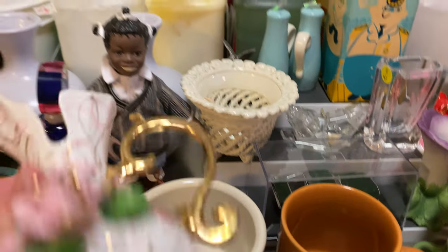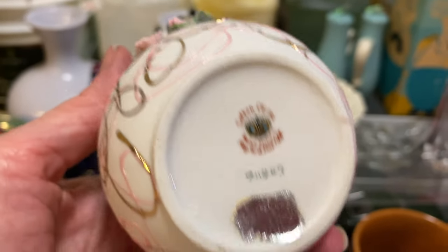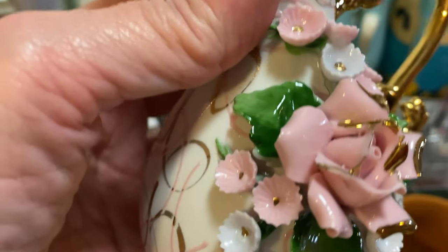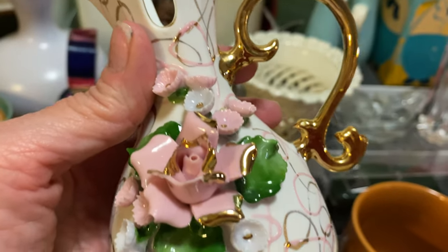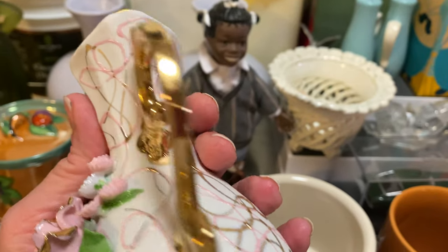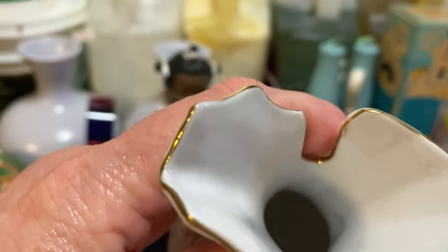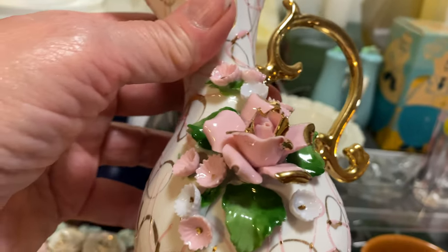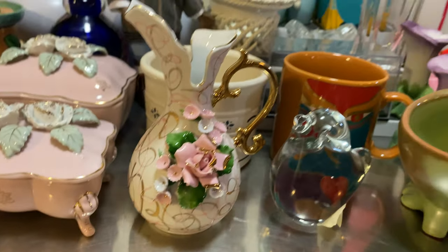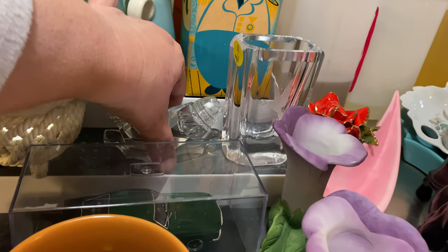This one is a Lefton made in Japan. You can see the colors washed off the label but the label is still there. Look at all the little flowers — intact, gold hasn't rubbed off — and the detail, the pink and the gold, it washed up really nice. That looks so nice in somebody's china cabinet.